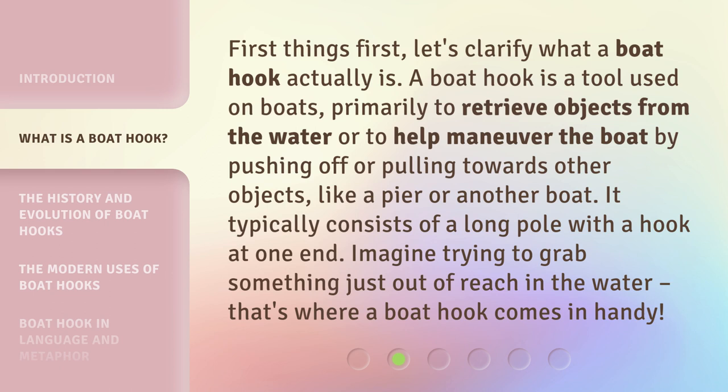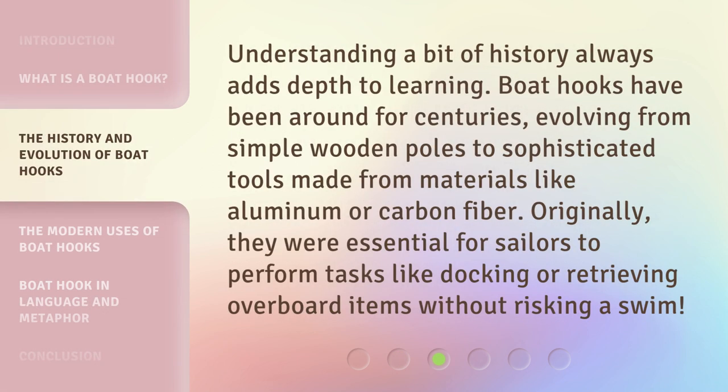Understanding a bit of history always adds depth to learning. Boat hooks have been around for centuries, evolving from simple wooden poles to sophisticated tools made from materials like aluminum or carbon fiber. Originally they were essential for sailors to perform tasks like docking or retrieving overboard items without risking a swim.